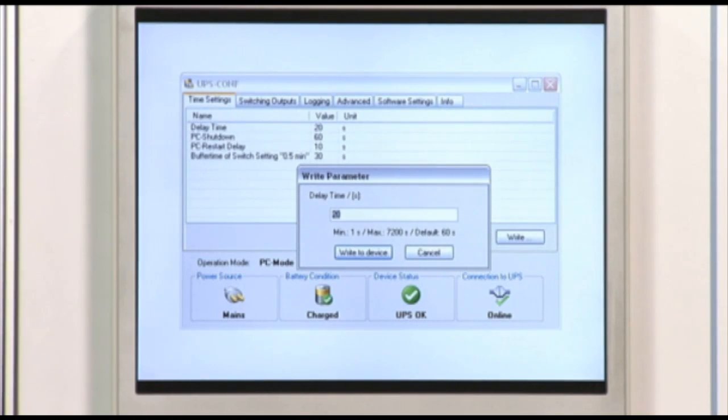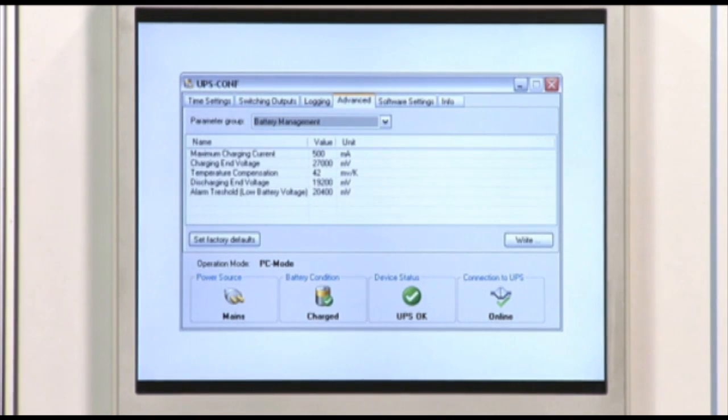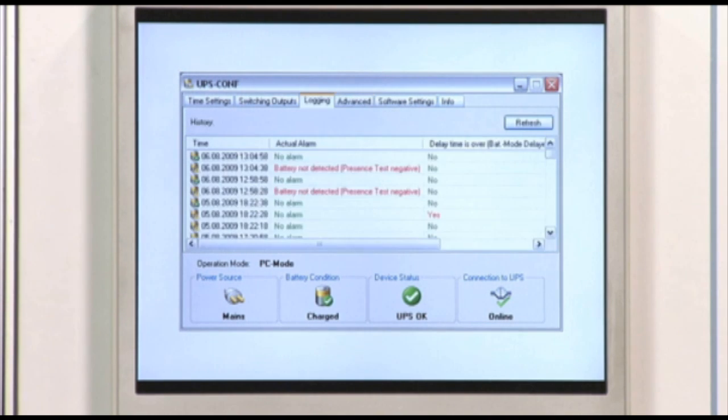The delay time, for instance, can be changed — this is the time in which the industrial PC is further supplied when the AC voltage fails. The maximum charging current or the end of charge voltage of the battery module can be adjusted as well. Furthermore, all status changes and alarm messages will be logged, allowing permanent monitoring of the 24V supply.